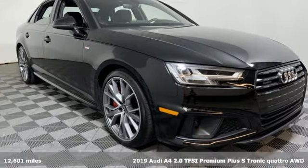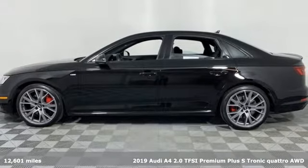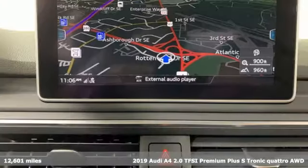It's a 2019 Audi A4. This captivating A4 is the sedan that over delivers on luxury and performance.